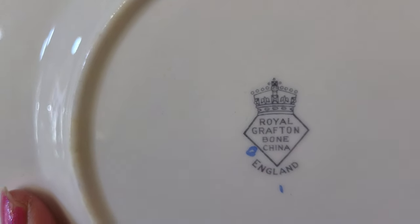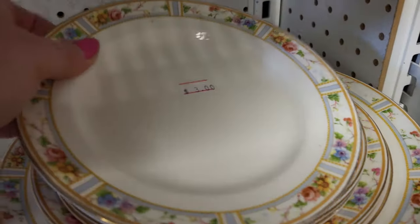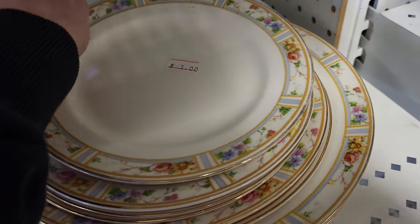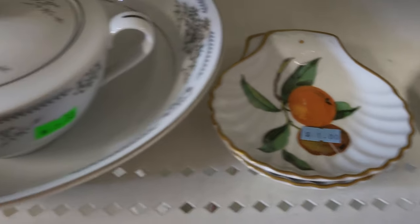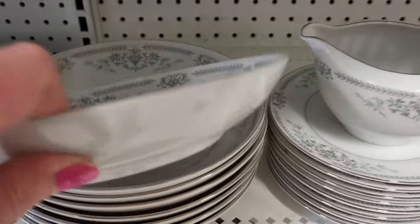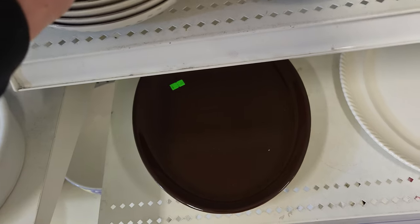Royal Grafton Bone China, England — beautiful pattern for spring. This one too, for $3, made in England. Hermona — pretty pastels. I remember those when I was a kid. Oranges on shells — a dollar each. That set is very popular — we've seen it around. And with the silver rim — a lot of people like silver rims versus gold on china.